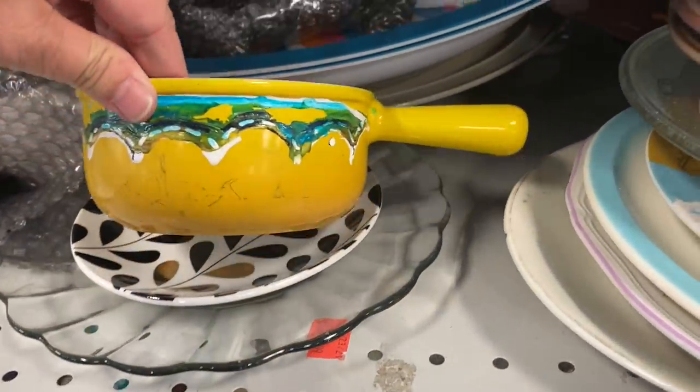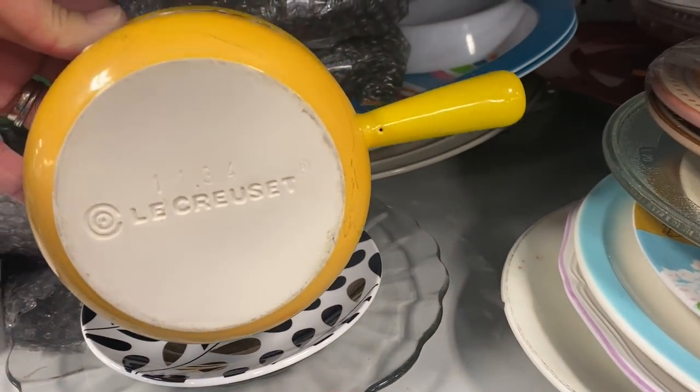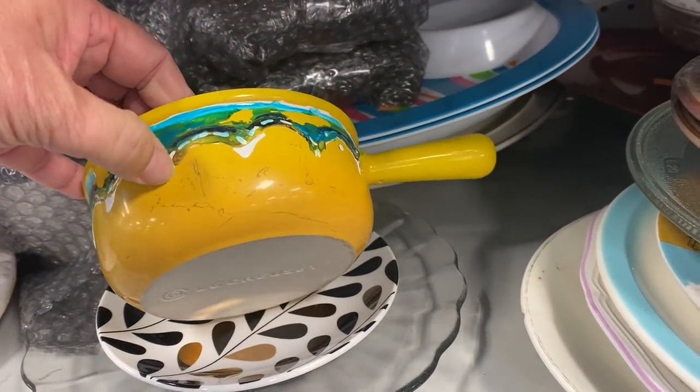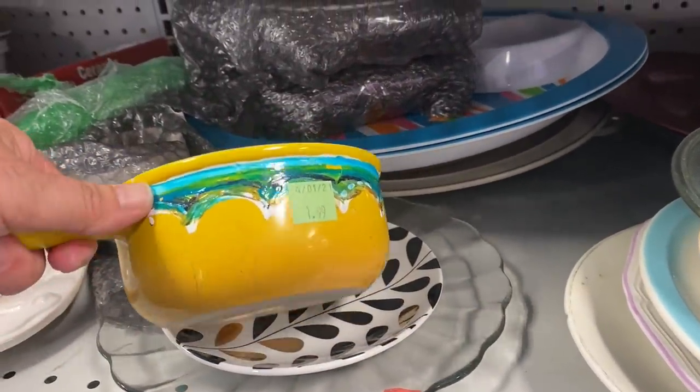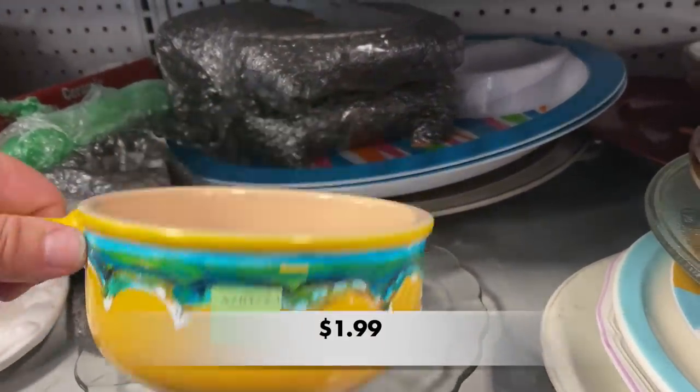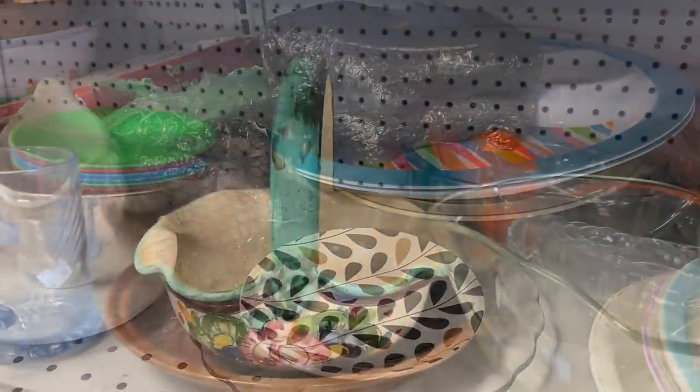This is a Le Creuset saucepan — it may be the number 16. There was no lid with it, and the green on this saucepan has been painted on. The price was fantastic for this piece, but I wasn't sure if the paint would damage the saucepan.